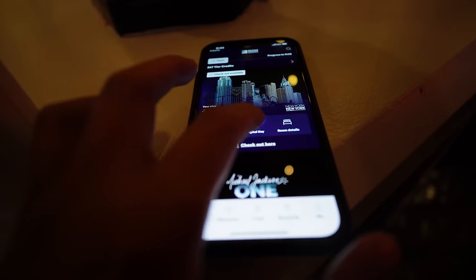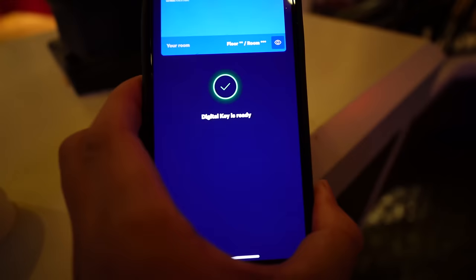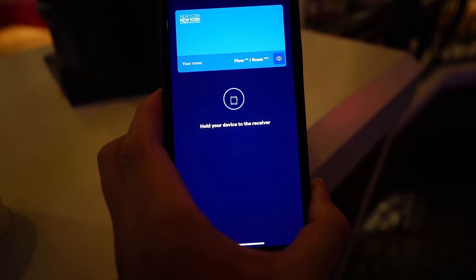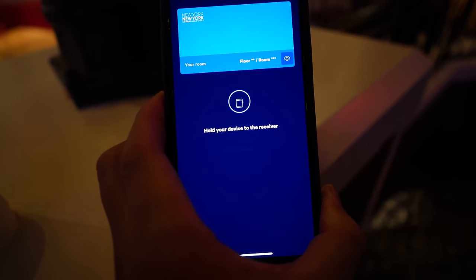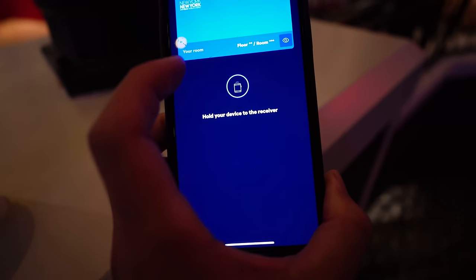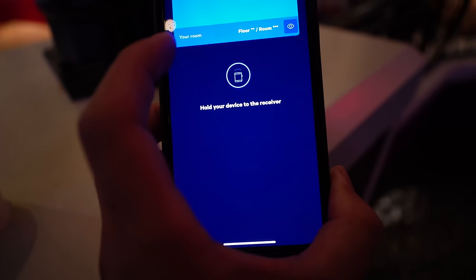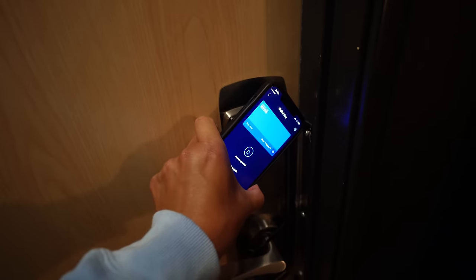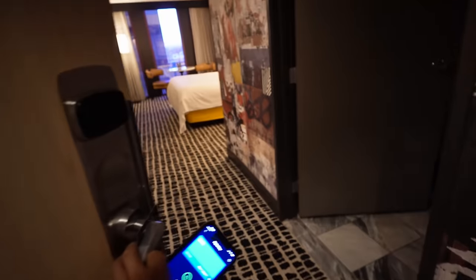I've been very critical of digital keys in the past, but ever since MGM updated their app they've gotten better. I'm using the digital key here — it gives you time to get the elevator to work and get your room key to work. You just press that button and it gives you a few seconds; hold your device to the receiver, it'll click. The digital key actually works most of the time now.